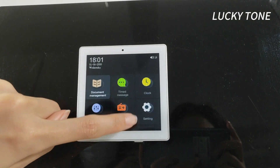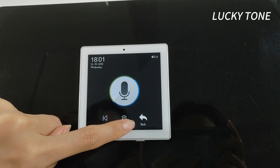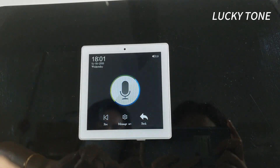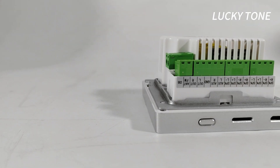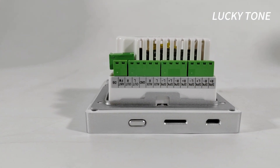Enhance your daily routine with the timed message function, perfect for scheduling reminders or announcements. With the built-in linkage trigger doorbell feature, you'll never miss a visitor while immersed in your favorite music or audio.